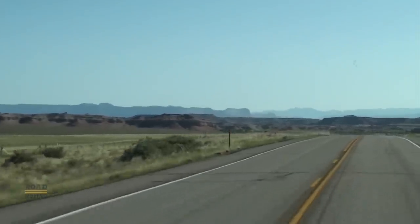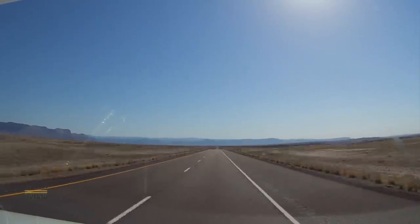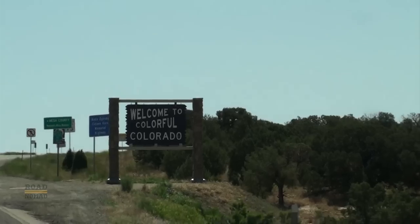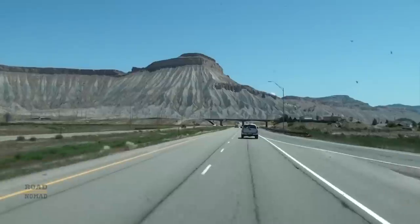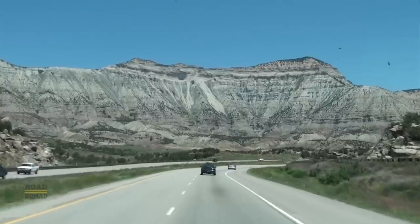We go north on State Route 24, and then east on I-70. Once again, we pass near Moab, and later into the great state of Colorado. We also pass Grand Junction, with this view of Mount Garfield, and the Colorado River State Park.